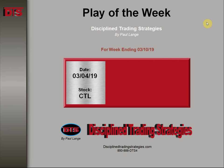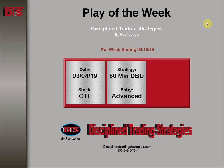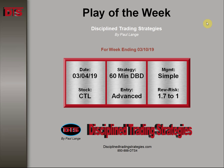The stock was CTL. This play happened on Monday the 4th, right after the open. The strategy was based on a 60-minute DTS breakdown play, entry advanced, management simple, and a reward to risk of about 1.7 to 1.